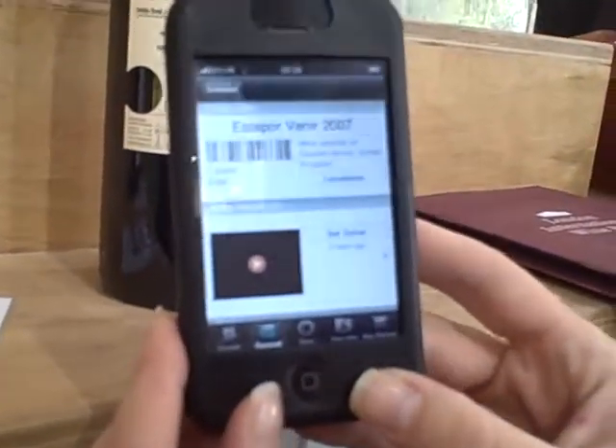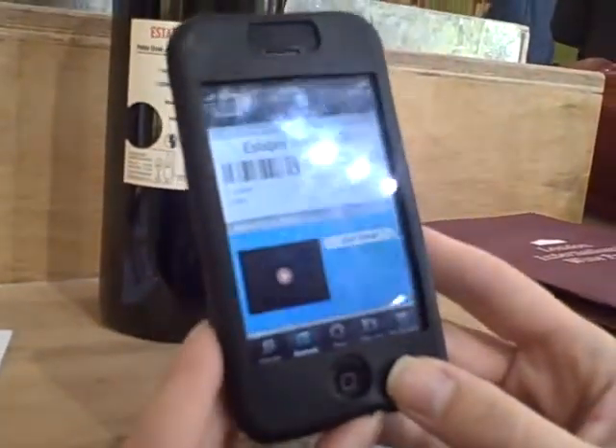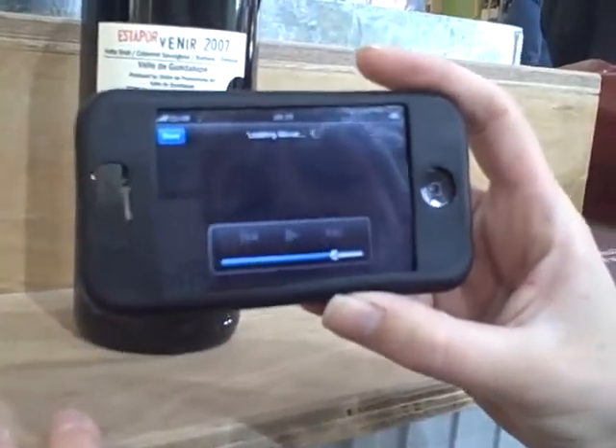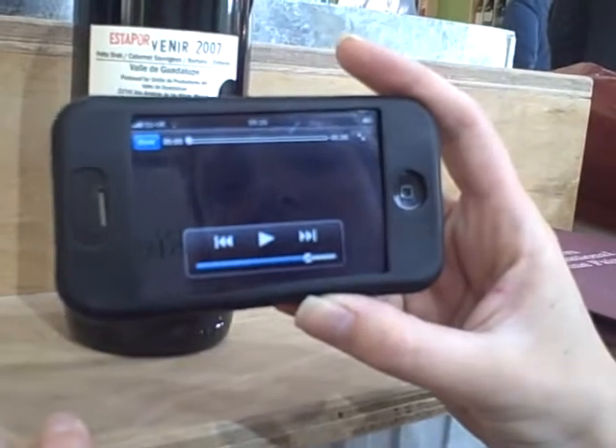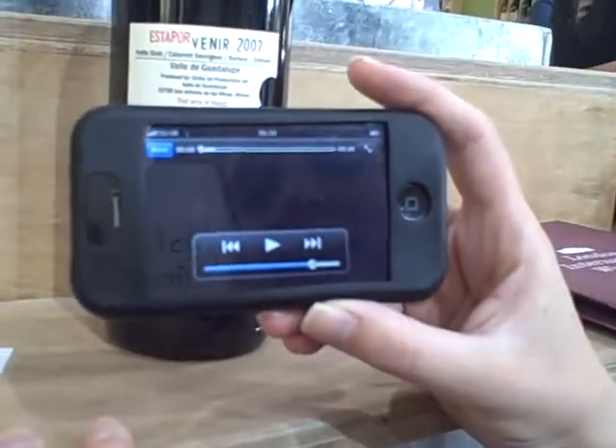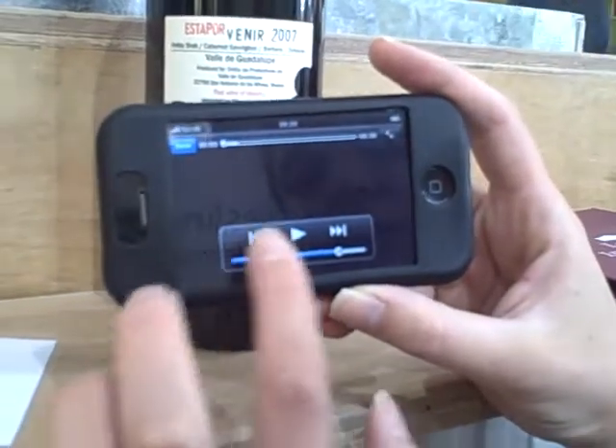So we've uploaded a video, and this is it. You can have all sorts of information, share it with your customers, share it with other producers, and anybody can add and upload anything about the wine, which is great.